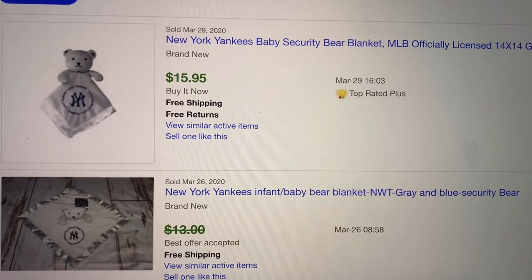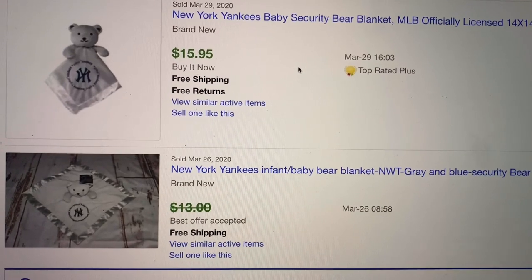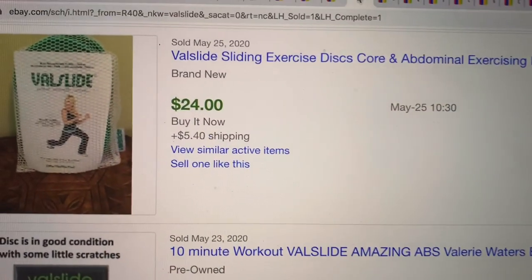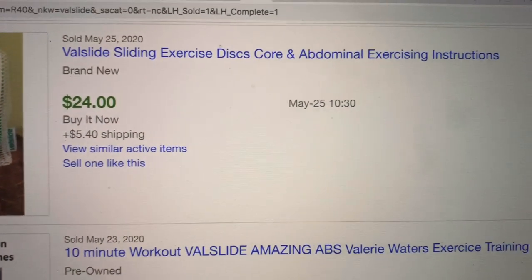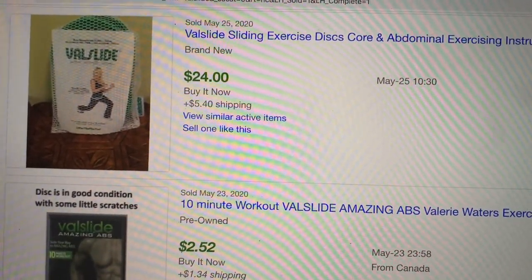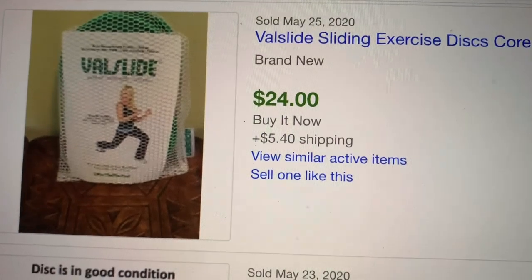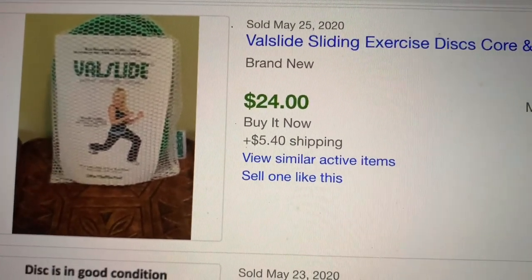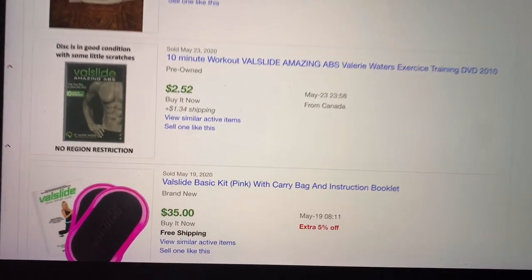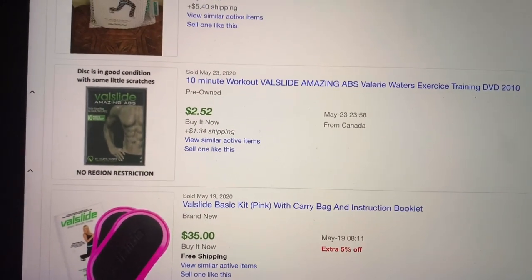This New York Yankees — mine is pink. You can see here — $15.95 free shipping. So a great bread and butter item. And this looks like the one I got. It's called Vow Slide Sliding Exercise Discs. I always get a little nervous with things like this that are workout things, just because Beachbody will give you a Vero. So I'm going to look into this a little more. This one sold for $24 plus shipping, and this one sold for $35. We'll see — got to figure out how I'm going to list that.